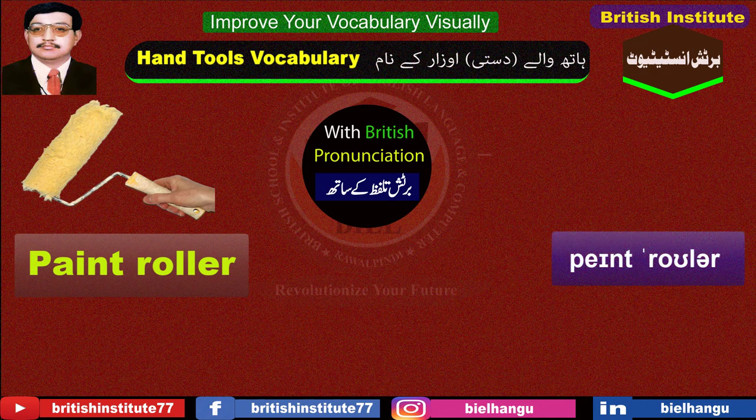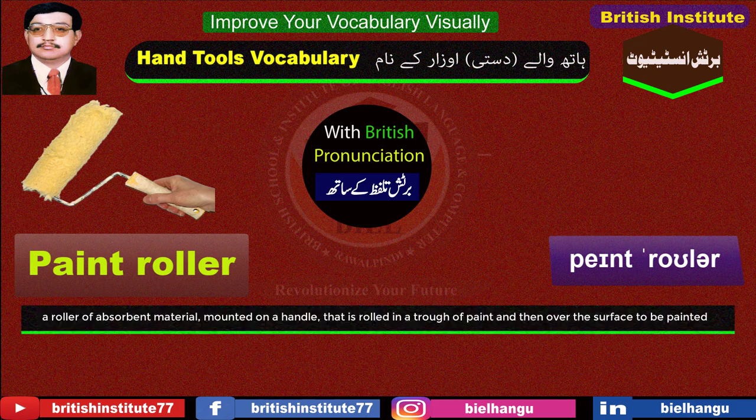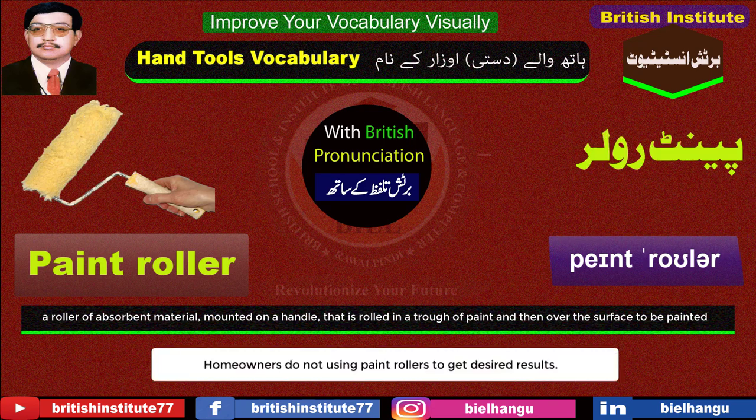Paint roller: A roller of absorbent material, mounted on a handle, that is rolled in a trough of paint and then over the surface to be painted. Example: Homeowners do not use paint rollers to get desired results.